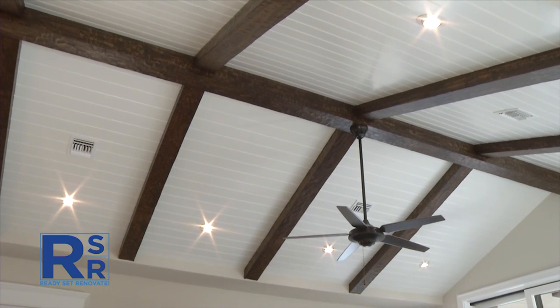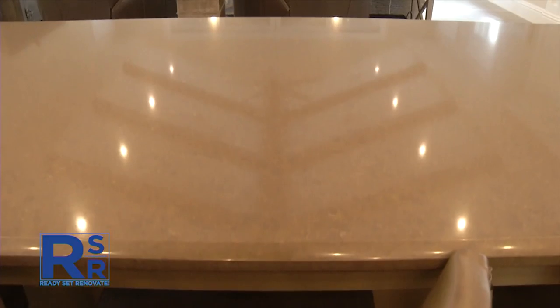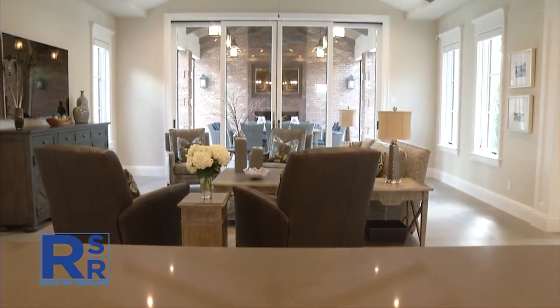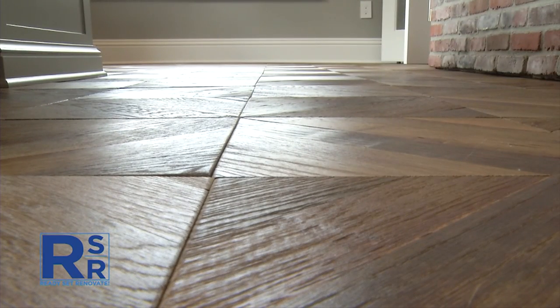Tori, now a young adult out in the working world and thinking about getting her first home, was asked what pieces of this house she would take with her. She said everything — but specifically the openness: she likes the ceiling height, it feels very open and airy and clean. She doesn't like a lot of clutter and really appreciates the nice countertops. She also likes a lot of the coloring — the dark wood and light wood and slight color variations with the cabinets.